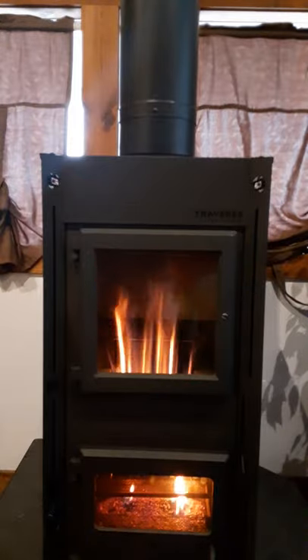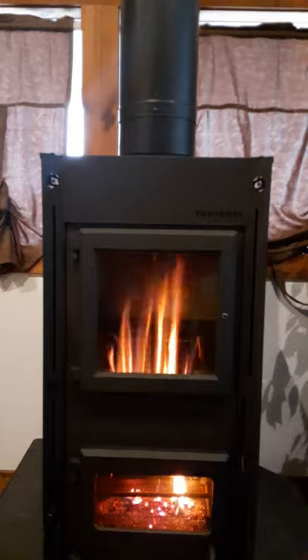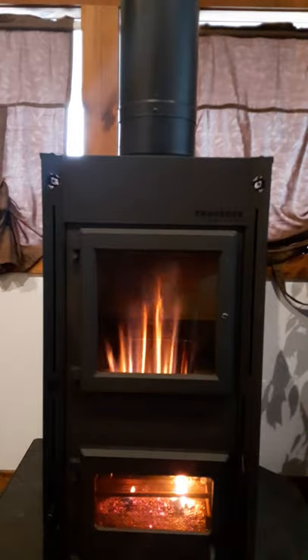This is a non-electric appliance. It is gravity-fed and has an efficiency of about 75%, and you can hook this up to an existing wood stove chimney.